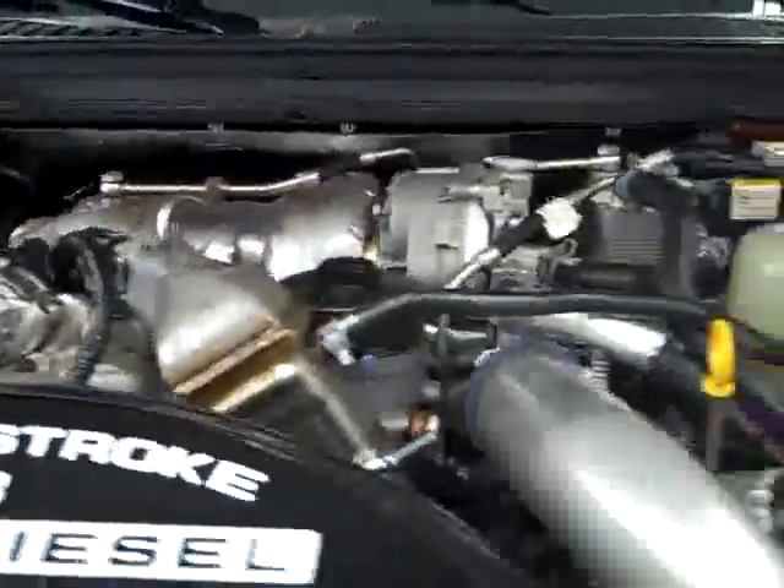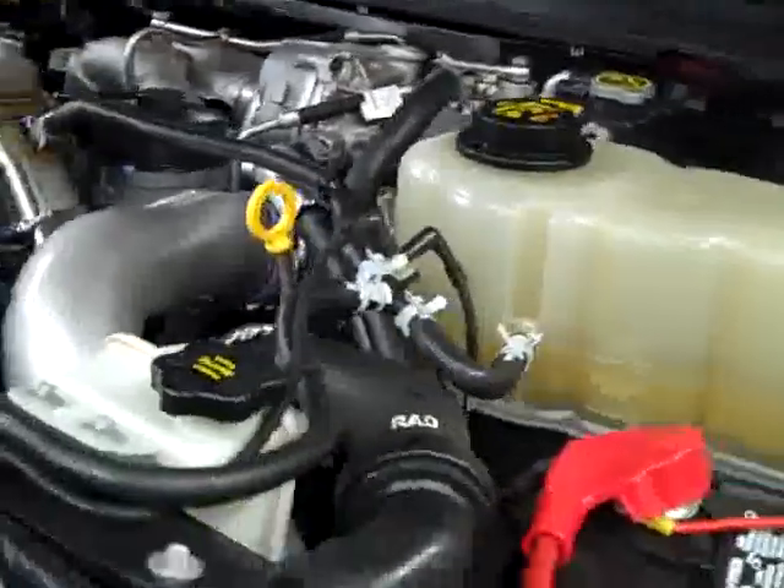Heated, slide pull-out tow mirrors with a turn signal. And this engine is running very smoothly in a very nice, clean engine bay.